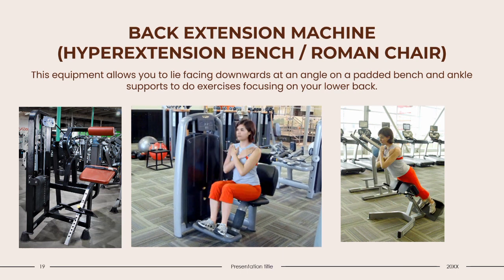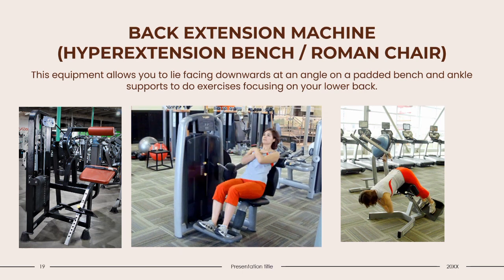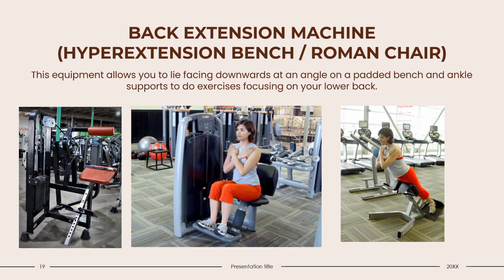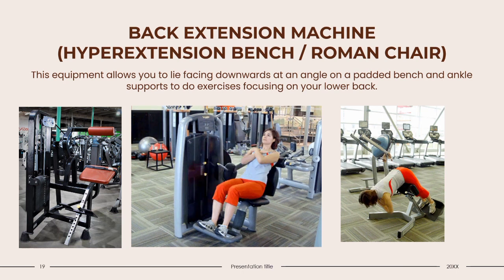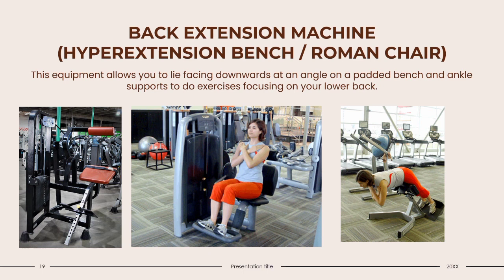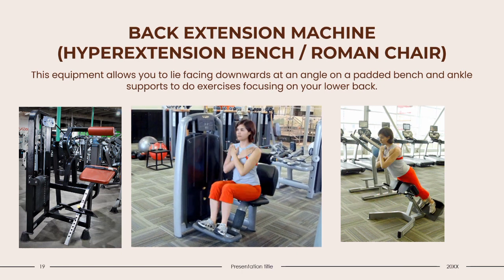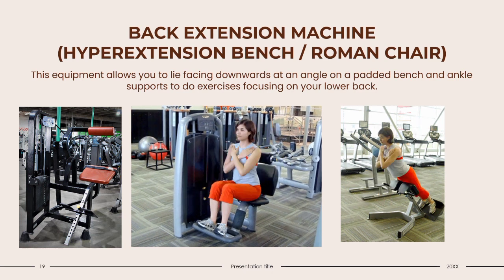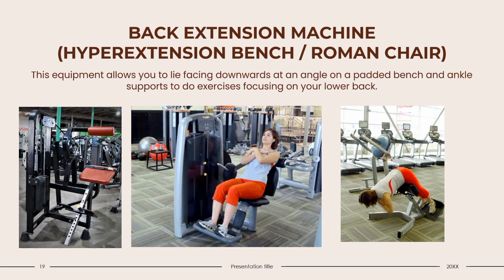Hyperextension Bench: This equipment allows you to lie facing downward at an angle on a padded bench with ankle supports to perform exercises focusing on your lower back. Make sure when using this bench that it does not feel uncomfortable, and that you can feel it targeting your lower back and abdominal muscles. You'll want to get a hyperextension bench that allows you to adjust the stomach pad and rulers to align with your exercise. This piece of equipment is considered the right size for a home gym. It strengthens your back and can support movements such as squats and deadlifts. It is also a great rehabilitation exercise for the lower back, but must be done slowly and under control.